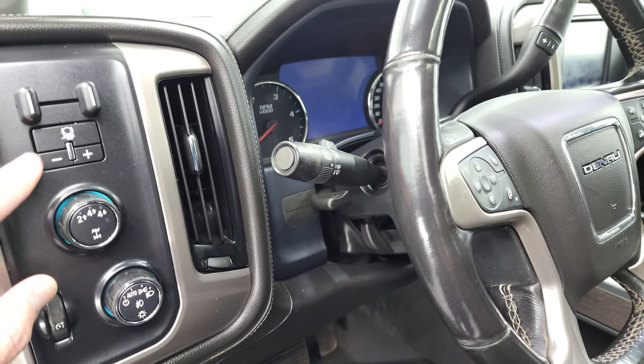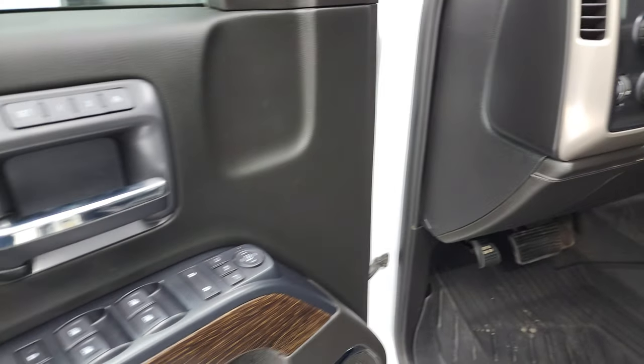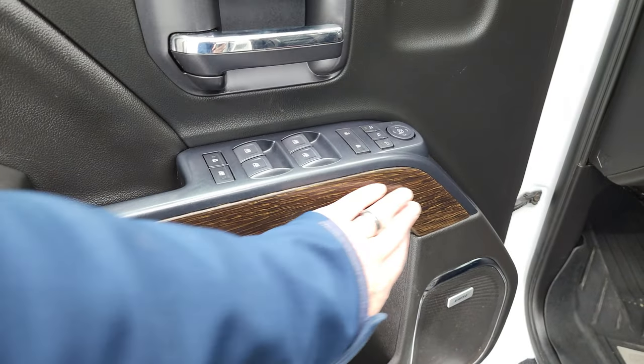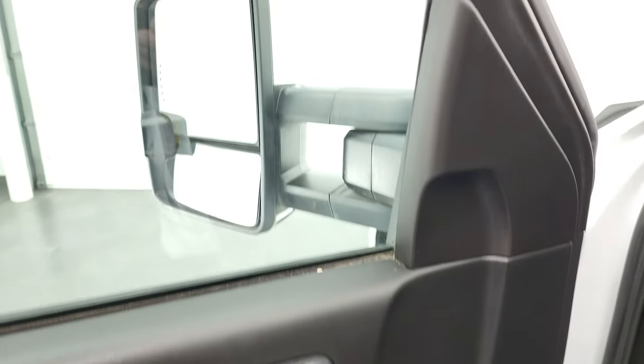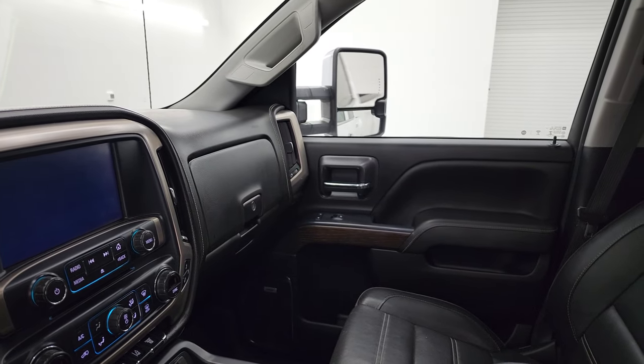Auto headlamps, turn-down four-wheel drive, factory brake controller, tilt and telescopic steering wheel. Power windows, power locks, power mirrors and memory driver seat. Bose sound system, nice wood grain trim. And like I said, these mirrors do power fold in — I always like showing both sides so that you know both sides are working properly.